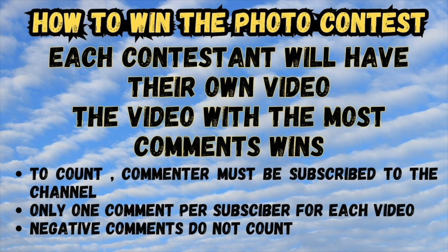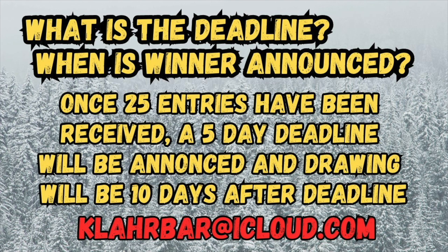To count, the commenter must be subscribed to the channel, only one comment per subscriber per video, and negative comments do not count. You can encourage all your friends and family to subscribe and comment on your video. The deadline will be after the 25th entry has been received — I'll give a five-day deadline, and if no more entries come in, it'll be 10 days from the deadline. That way everybody gets a chance.